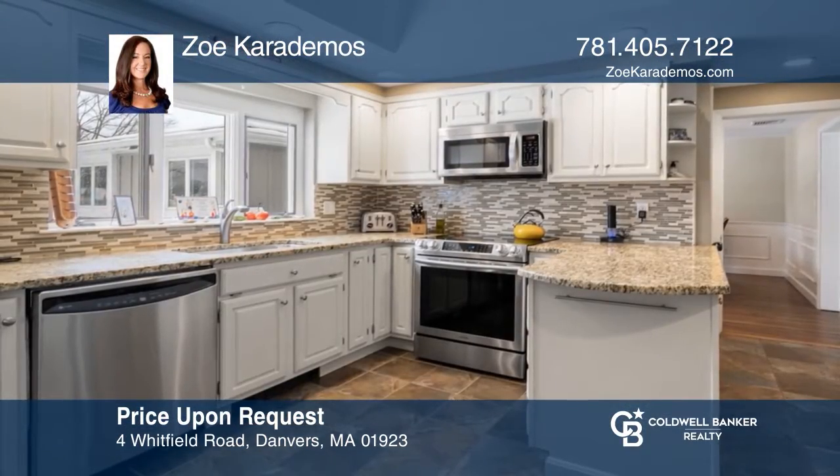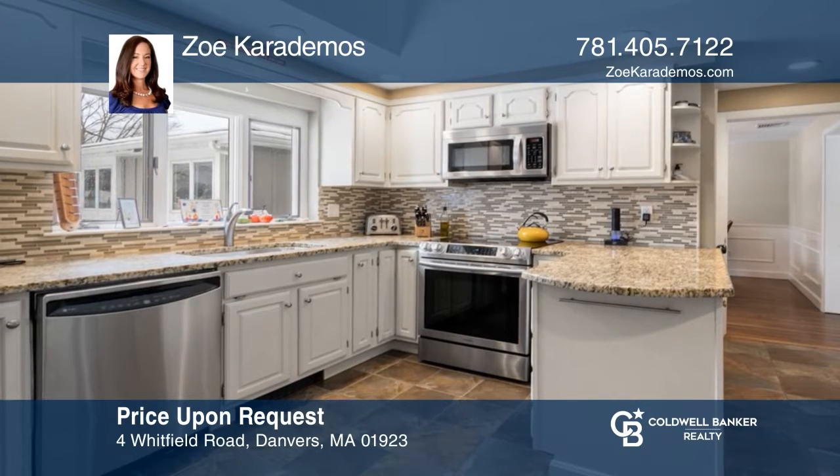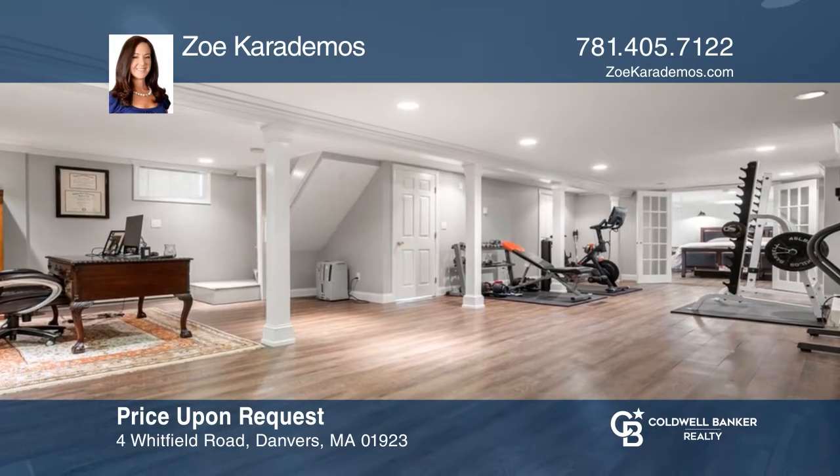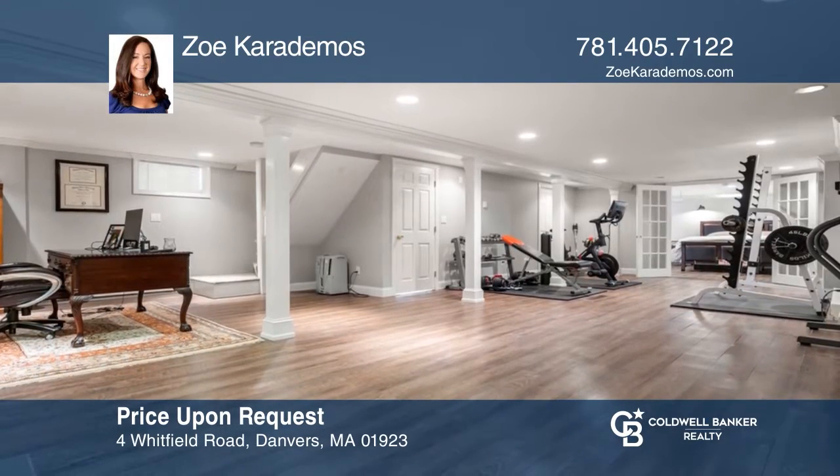This spectacular single-level, four-bedroom, four-bath ranch home offers over 3,000 square feet of living space. Move-in ready. Want to know more? Call Zoe Caradimos today.